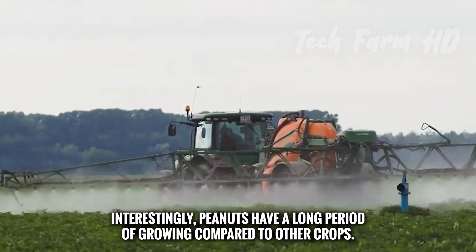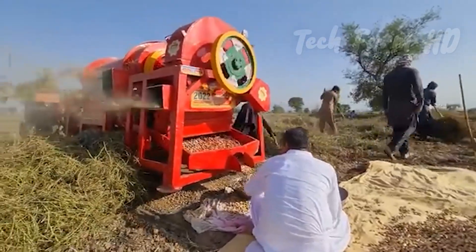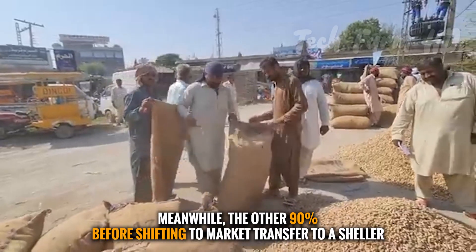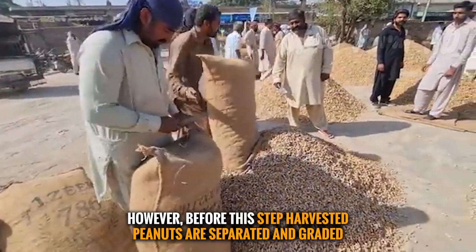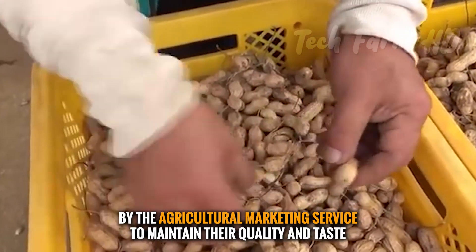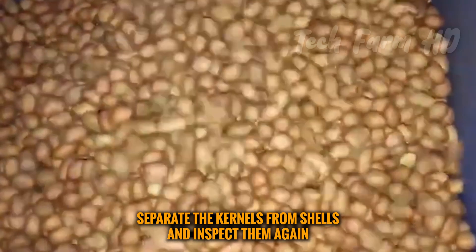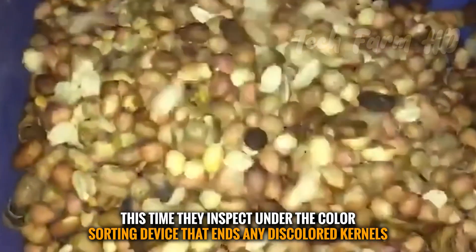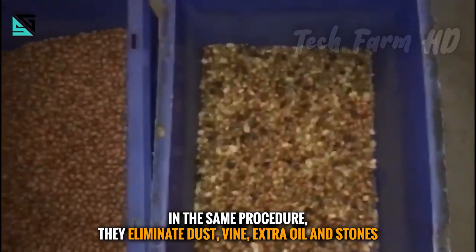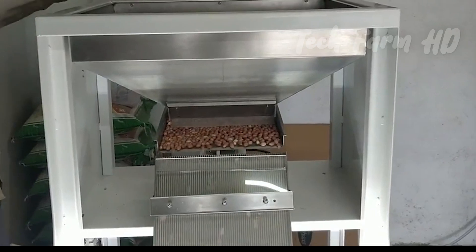After harvesting, 10 percent of peanuts are kept as seeds for the next year, while the other 90 percent are transferred to a sheller. Before shelling, harvested peanuts are separated and graded by the agricultural marketing service to maintain quality. At shellers, machines separate the kernels from shells and inspect them using a color-sorting device that removes discolored kernels, dust, vines, excess oil, and stones. Peanuts are then sorted by size, color, and variety.